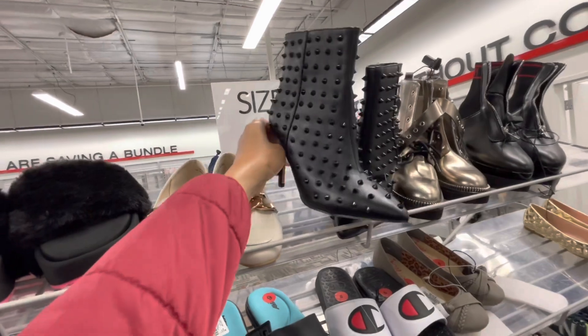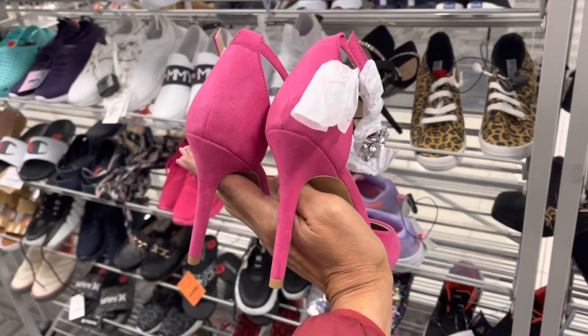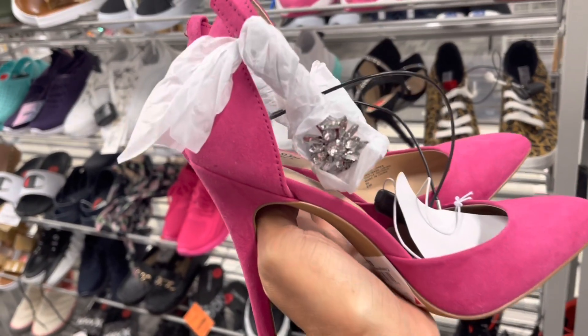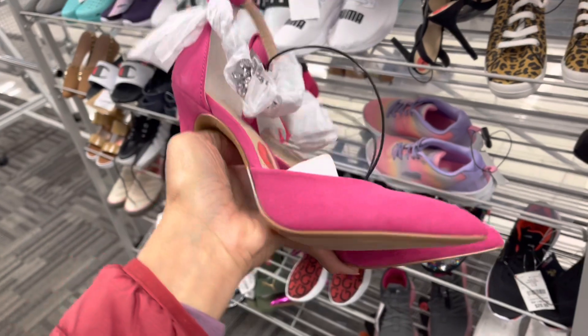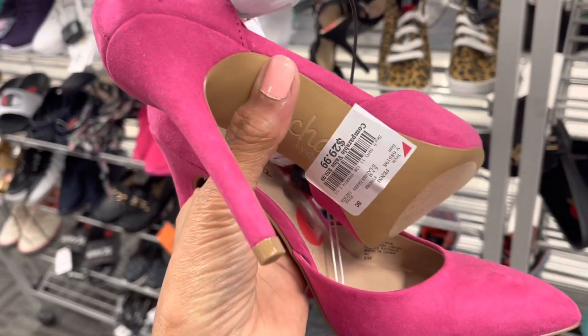These studded beauties are by Catherine Malandrino and they are $30. This is beautiful Charles David — look at the strap, we have rhinestones on it, pointy toe, this is so cute. Let's see the price — $30.